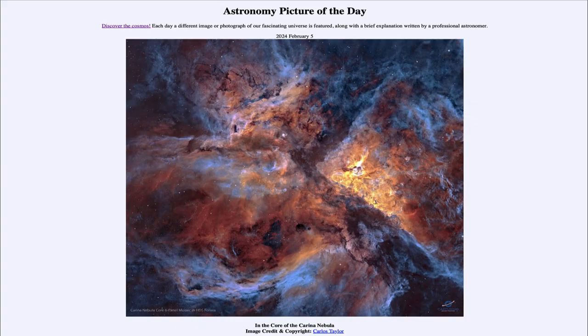Greetings and welcome to the Astronomy Picture of the Day podcast. Today's picture for February 5th of 2024 is titled In the Core of the Carina Nebula.